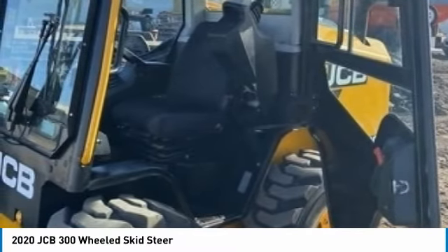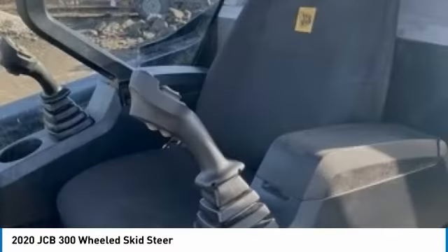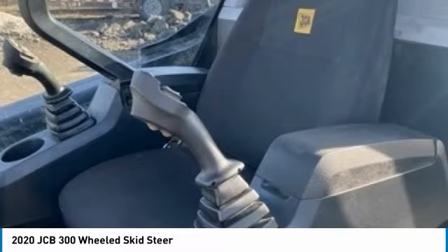This 2020 JCB 300 wheeled skid steer is ready to get to work for you. It is field-ready and eager to help you start generating revenue right away.